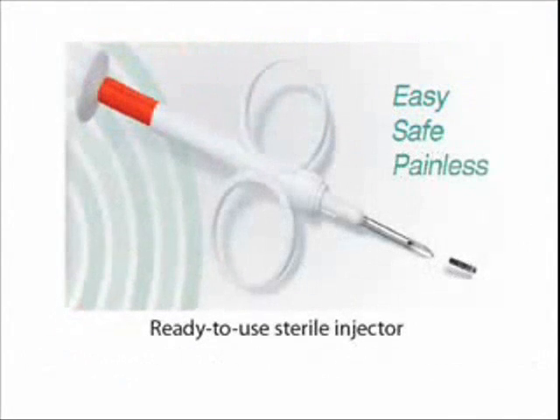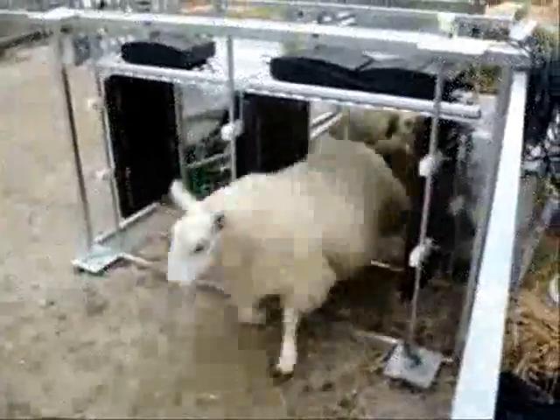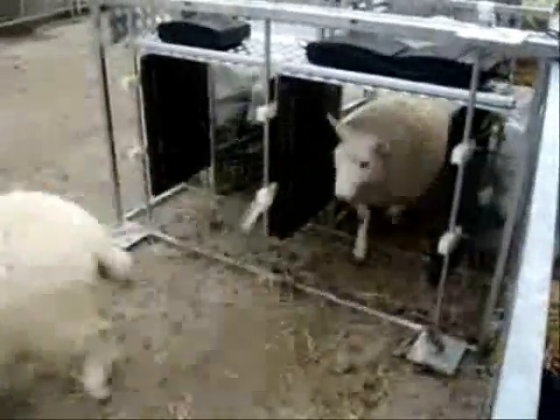Livestock producers have a choice to capture as much or as little information as is needed. Some of this information may include birth weight, birth date, sire or dam information, and inoculation information. RFID allows for improved data capture and data management for key performance indicators. RFID facilitates the automatic capture and sharing of information with multiple parties, such as is found in private or public traceability programs.